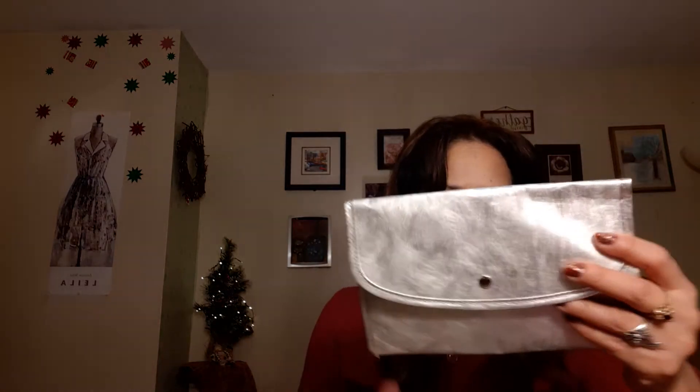I honestly like more of the Real Techniques brushes, but I could be wrong — we'll see. Anyway, it's good to try stuff. It came with a little bag too — I could use this to store my beauty blenders. It's all Eco Tools, all good for the earth, recyclable. And this was nine dollars — it usually goes for nineteen.